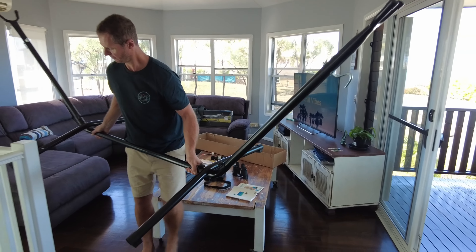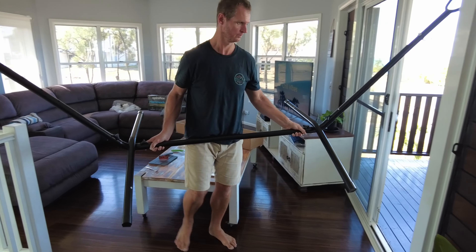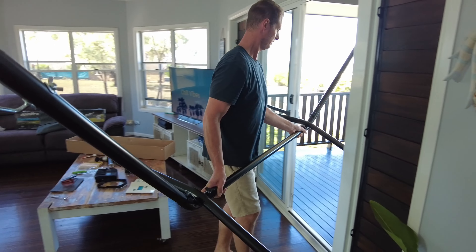I'm a bit of a minimalist and I'm not sure we really needed it, but Mornay could not resist — and to be honest, it's pretty comfy.